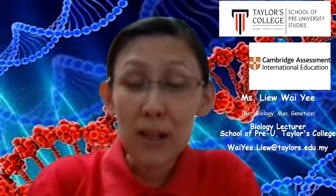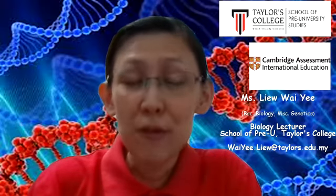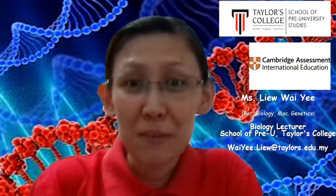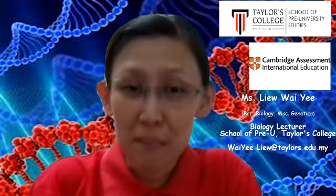Hi, I'm Ms Liu, the biology lecturer. I've been teaching L-level biology for 15 years. I also taught the degree transfer program before, so allow me to share with you what L-level biology is.